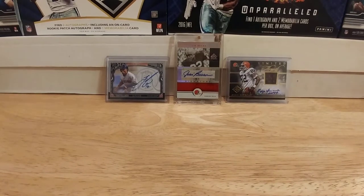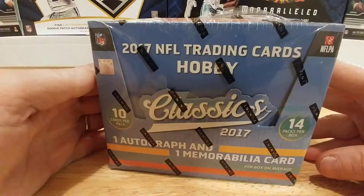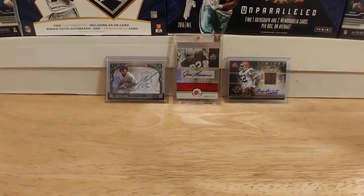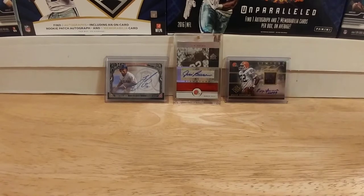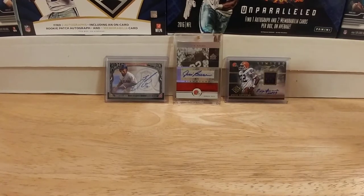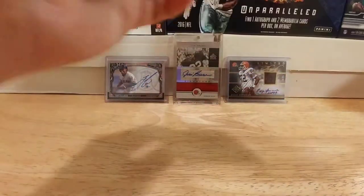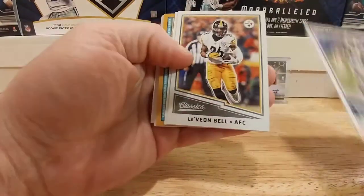Hey guys, I'm back again with another video. I've got my second box of Classic 2017, so I'm going to try and make this a little bit faster break than the first time. We've got 14 packs to go through, so let's sail through these.